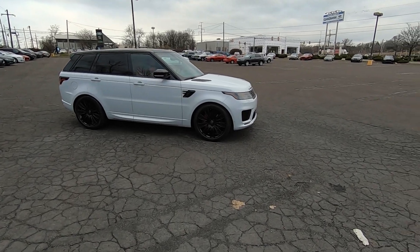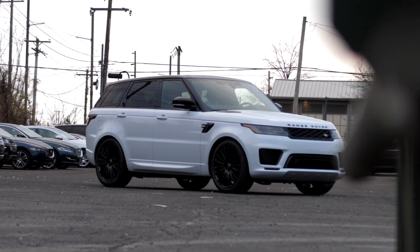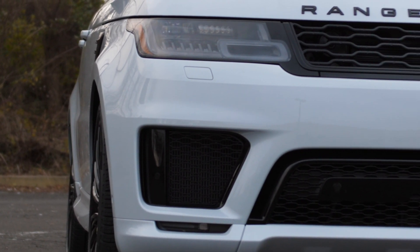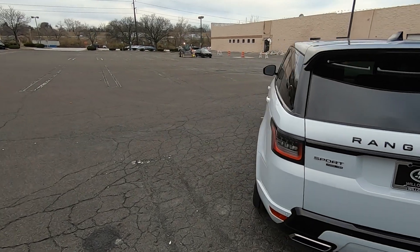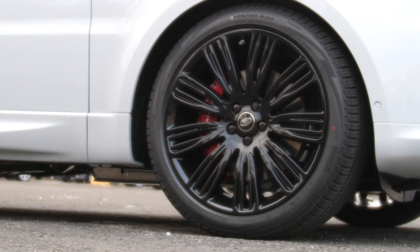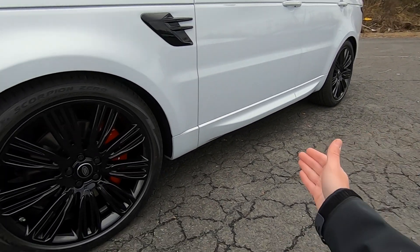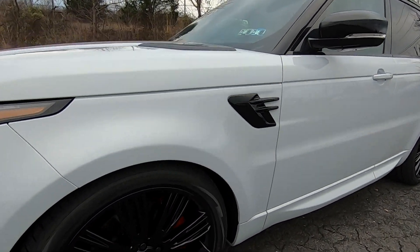We're back and today we have something very special — this is a 2021 Range Rover Sport HSE Dynamic P525. The P525 stands for the engine, which is a V8 supercharged producing 518 horsepower. This thing is crazy. It comes with 22-inch wheels, and being a Dynamic you get the red brake calipers with Range Rover on them — a nice touch — plus body-painted bumpers to give it a cool aggressive look.